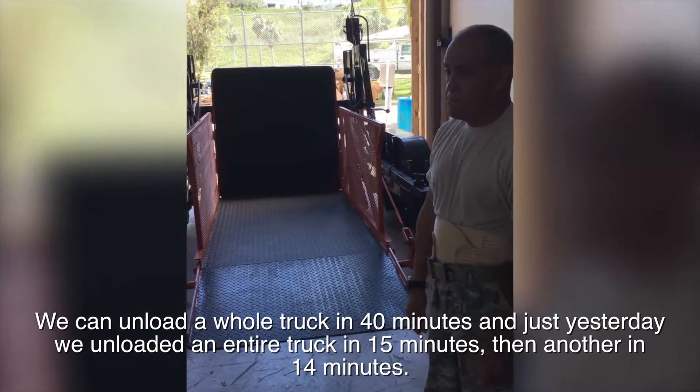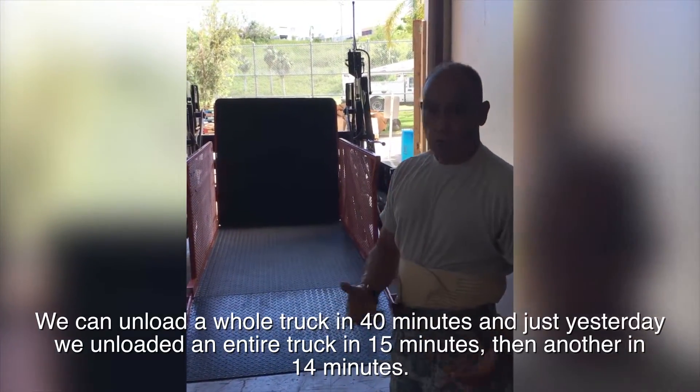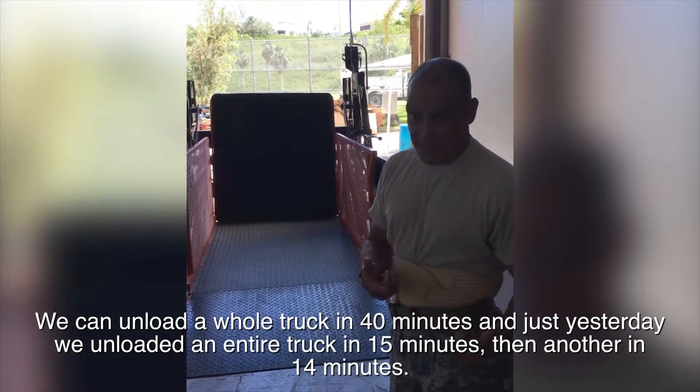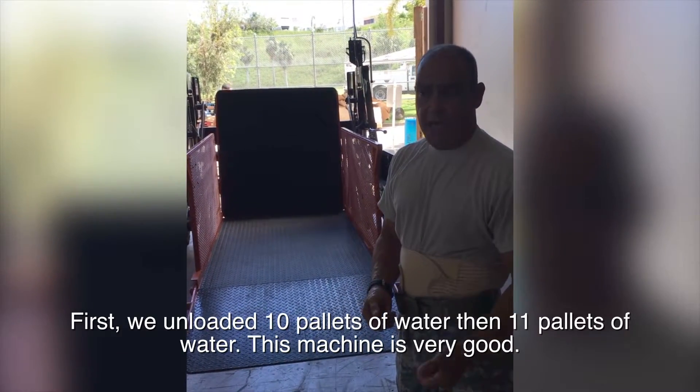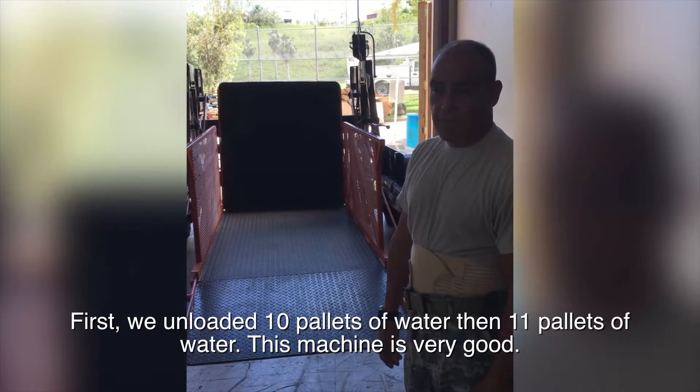We reduced a truck in 40 minutes at first, and yesterday we reduced a truck in 15 minutes, then in 14 minutes — first 10 pallets of water and then 11 pallets of water. The machine is very good.